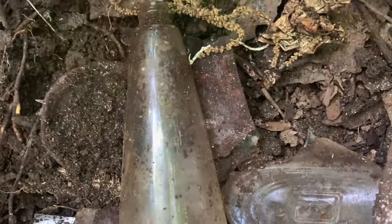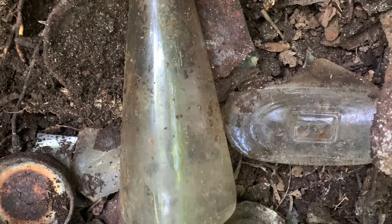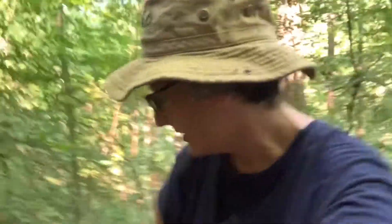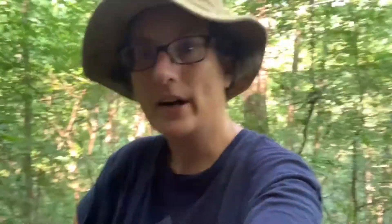That's a cool little bottle. Hey y'all, Jamie with Country Diggers. I'm out here at the place I was before and I came a little bit more prepared today - I got my backpack and some water. I'm gonna dig around here and see if I find something good. I see something right down from there - some goodies, maybe.